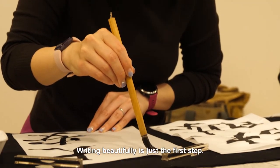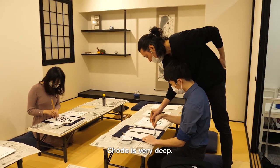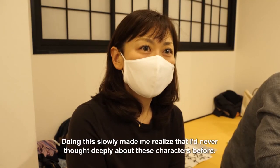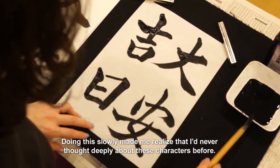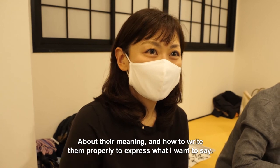Writing beautifully is just the first step — shodō is very deep. Doing this slowly made me realize that I'd never thought deeply about these characters before, about their meaning and how to write them properly to express what I want to say.